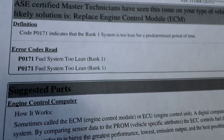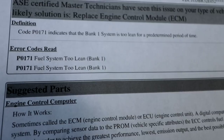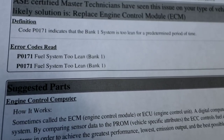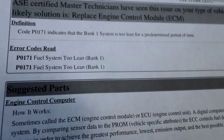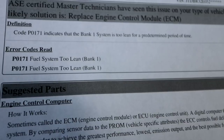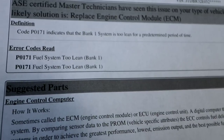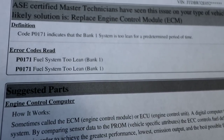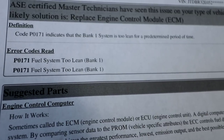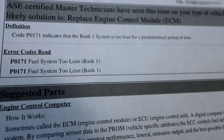Here's the lowdown: I went to Auto Zone again and borrowed their reader. Now it's saying that my engine control module is bad. They want $360 for the part at Auto Zone, but I'm looking on eBay and seeing that you can buy tons of secondhand ones for like 30 or 40 bucks. So I placed a call to my grandpa to see if putting a used one in is okay, and we'll go from there.